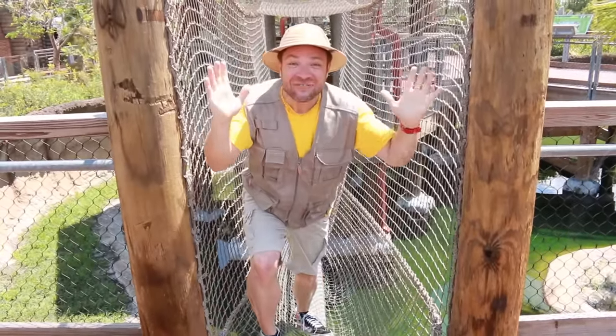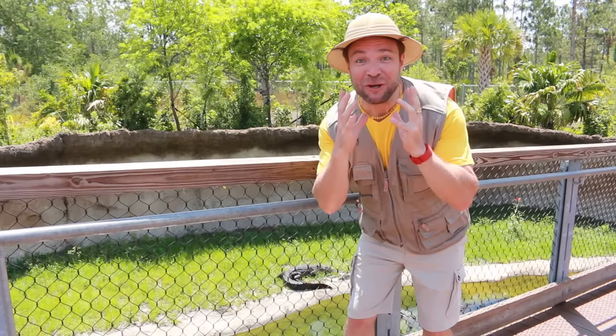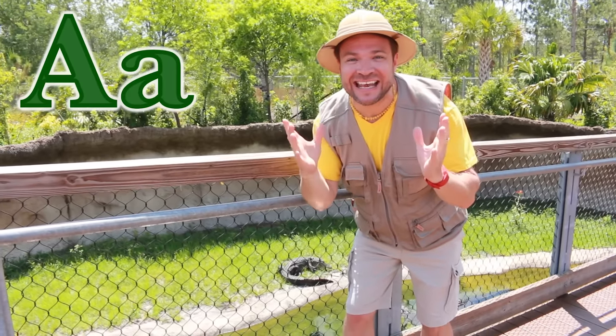Yes, I did it, I'm safe. Children, these are alligators, they've got very sharp teeth. A is for alligators.